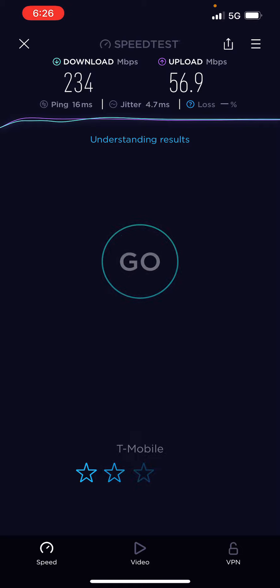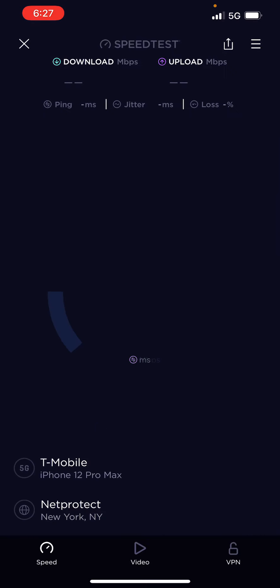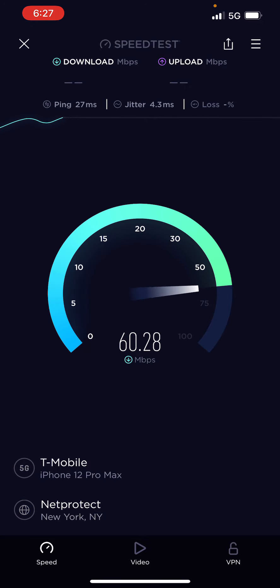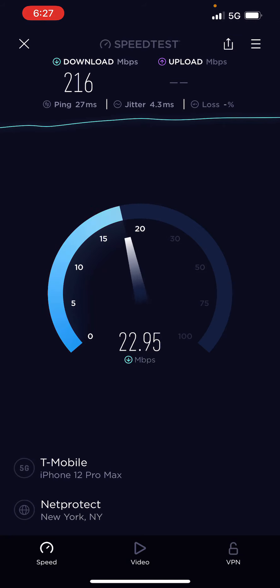Even if you have Metro by T-Mobile and you can get N41, it's the way to go. I gotta get a Metro line to do some testing. If I go prepaid, I'd rather go with Metro because you can definitely see the major difference with N41.